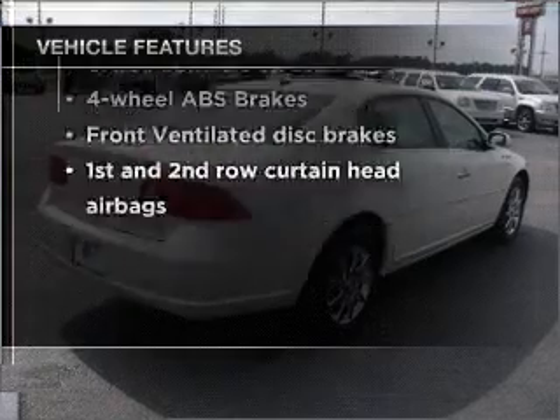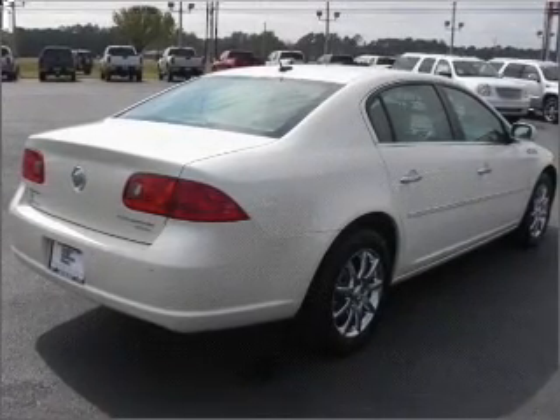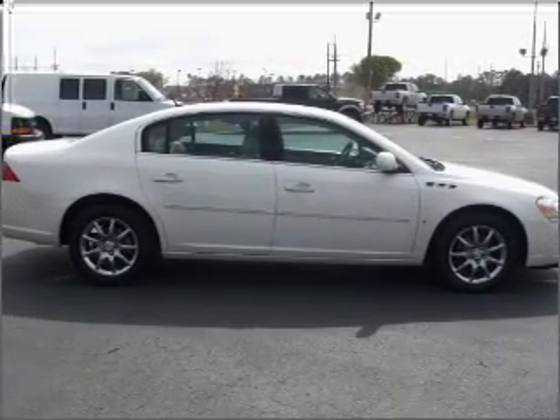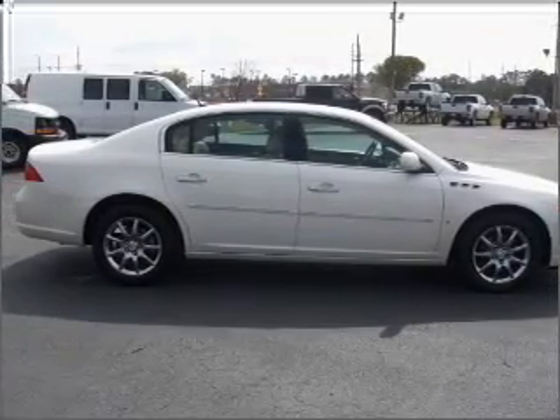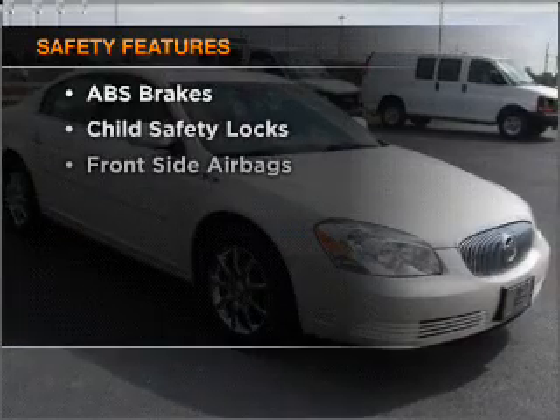Air conditioning, power door locks, power windows, power steering, cruise control, power mirrors, an alarm system, an AM/FM stereo with a CD player, an adjustable tilt steering wheel — and for your peace of mind, the following safety equipment is included.